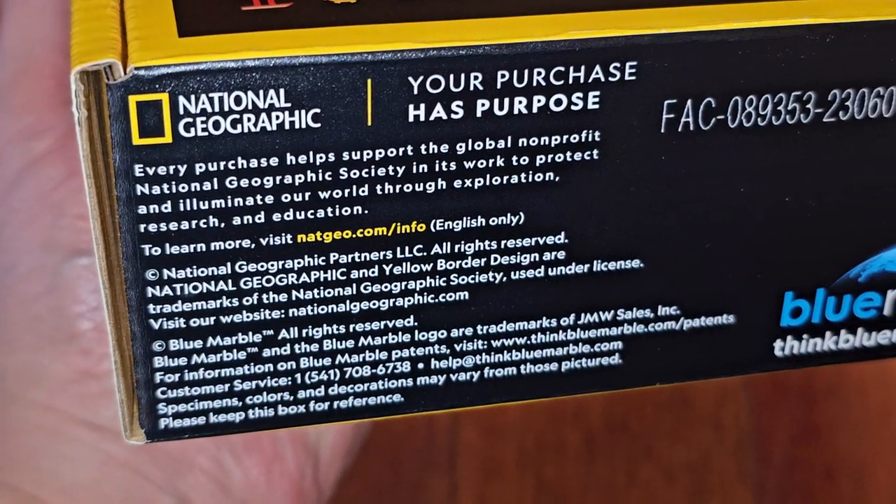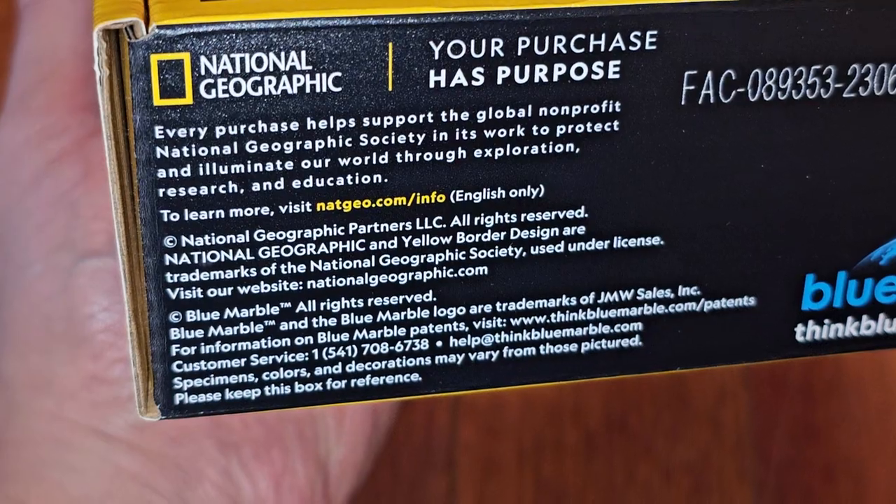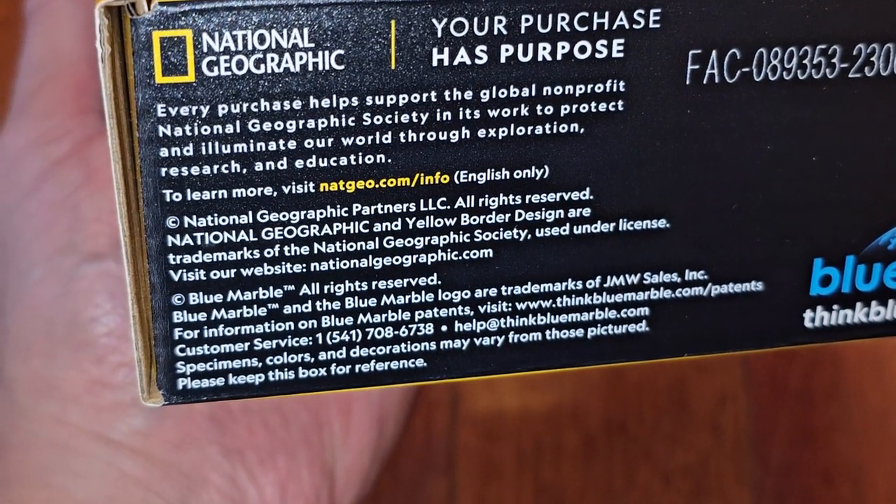Every purchase helps support the global non-profit National Geographic Society and its work to protect and illuminate our world through exploration, research, and education.